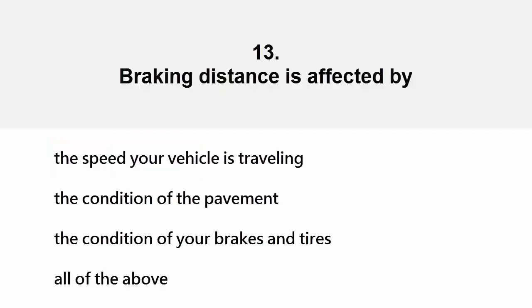Braking distance is affected by: the speed your vehicle is traveling, the condition of the pavement, the condition of your brakes and tires, or all of the above. The correct answer is all of the above.